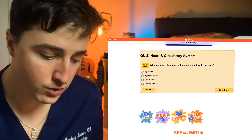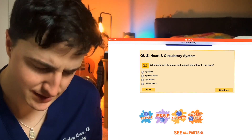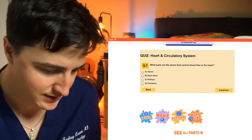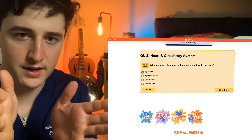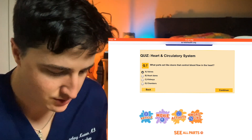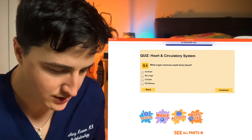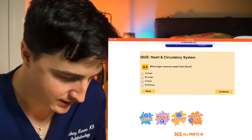What parts act like doors that control blood flow in the heart? Valves, heart dams, kidneys, or chambers? Going to be the valves. They're one-way valves — they open, blood can flow through, and then they close and it can't flow back. At least it's not supposed to — it may have a little bit of regurgitation, but it shouldn't be flowing in the wrong direction.